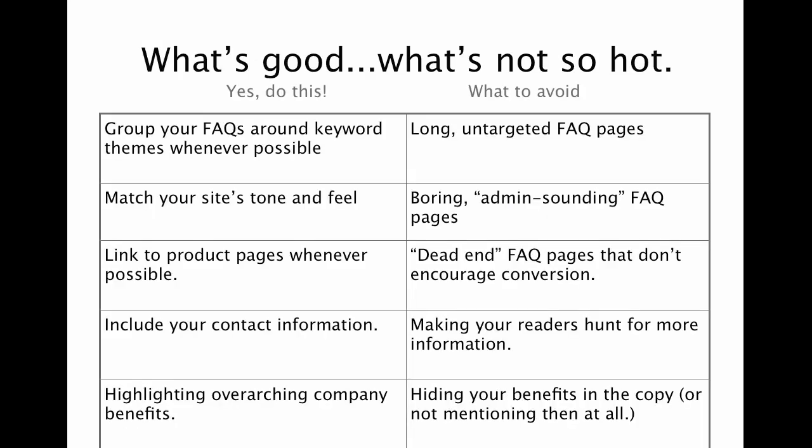So here are some things to think about when you're writing those FAQ pages — what's good and what's not so hot. Do group your FAQs around keyword themes whenever possible, and if you have multiple services or multiple products, this might be easier than you think. Definitely check your key phrase research and see what you can do. What you want to avoid are those long untargeted FAQ pages where you are talking about everything — your products, your shipping, your return policy — on one page. Split those out and theme them.